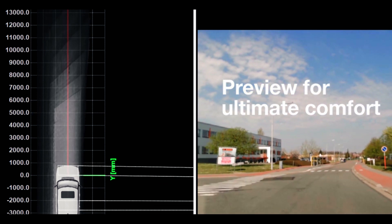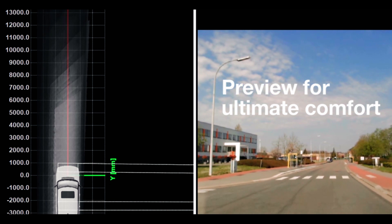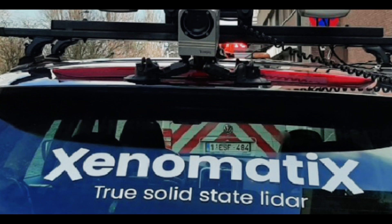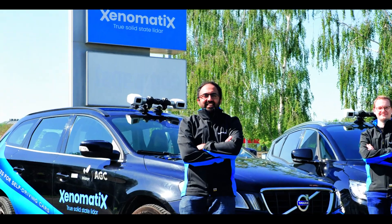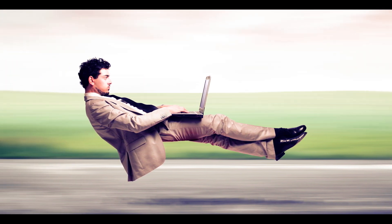Xenotrack is ideal for pothole detection, surface monitoring during road construction works, and more. Additionally, Xenotrack is designed for real-time application, relying on preview measurements such as active suspension for ultimate driving comfort, to create a flying carpet experience.